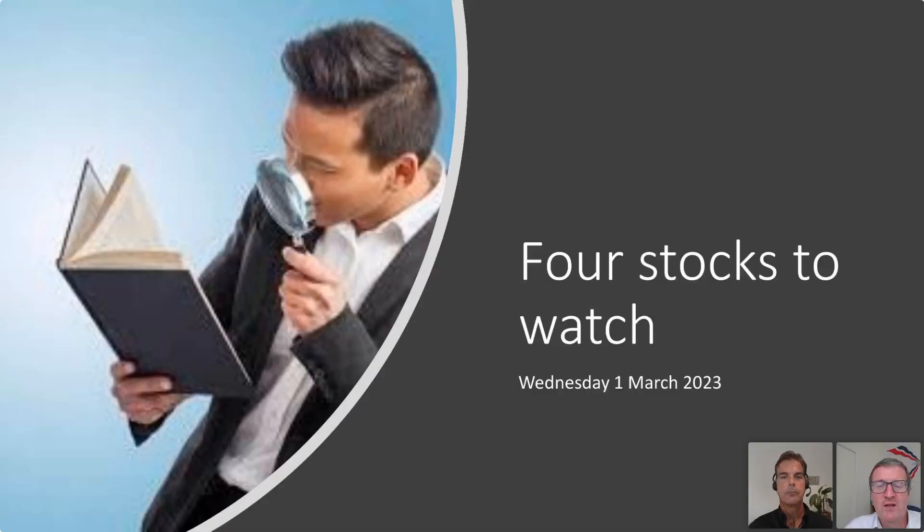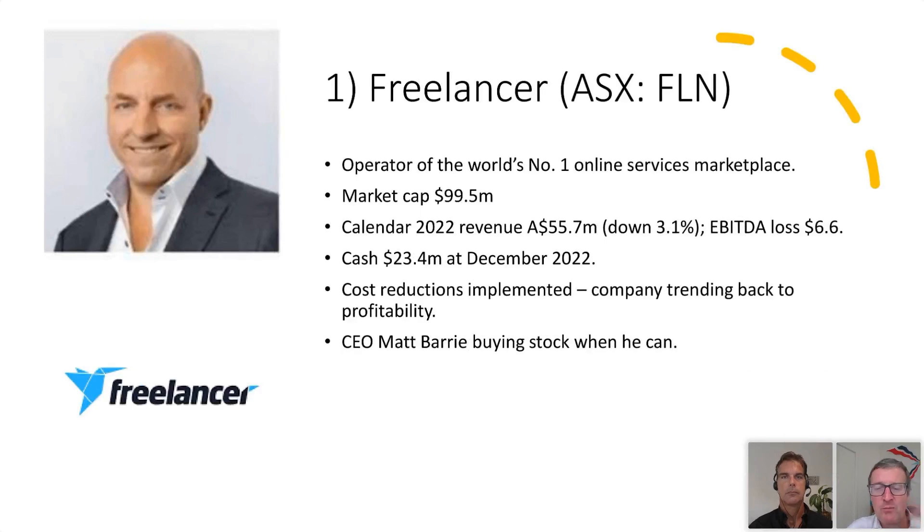Stuart has prepared a presentation on stocks to watch — stocks we like at the moment but are not yet ready to buy. Here are four stocks you should take a close look at. Do not buy these stocks right now — these are ones we're doing our homework on that are starting to look very interesting. The first is Freelancer, ASX: FLN. Freelancer runs the world's number one online services marketplace. We've used Freelancer in the past to source talent for our firm.